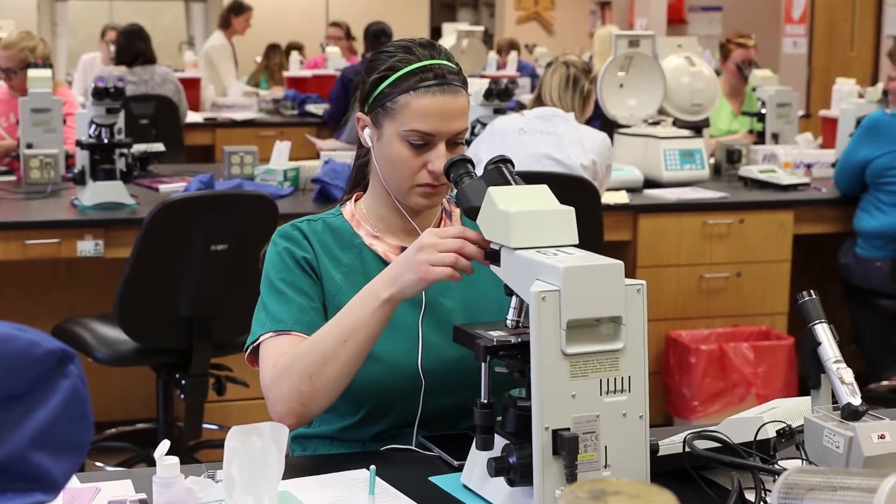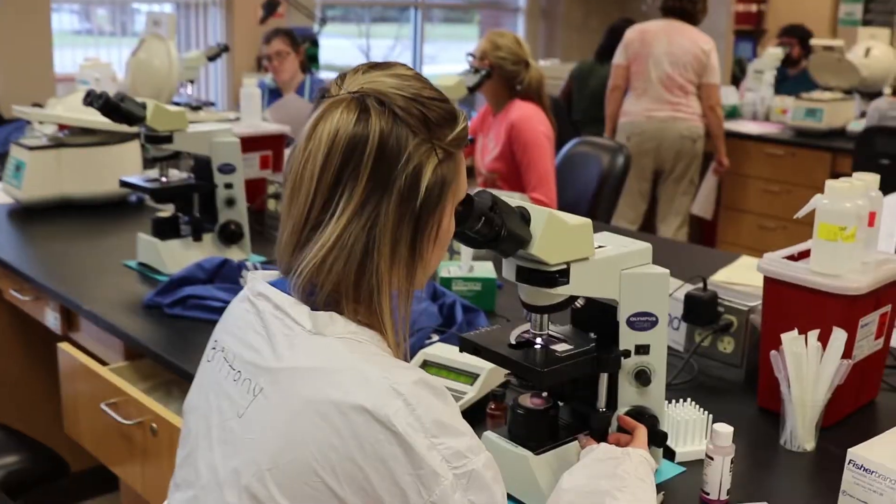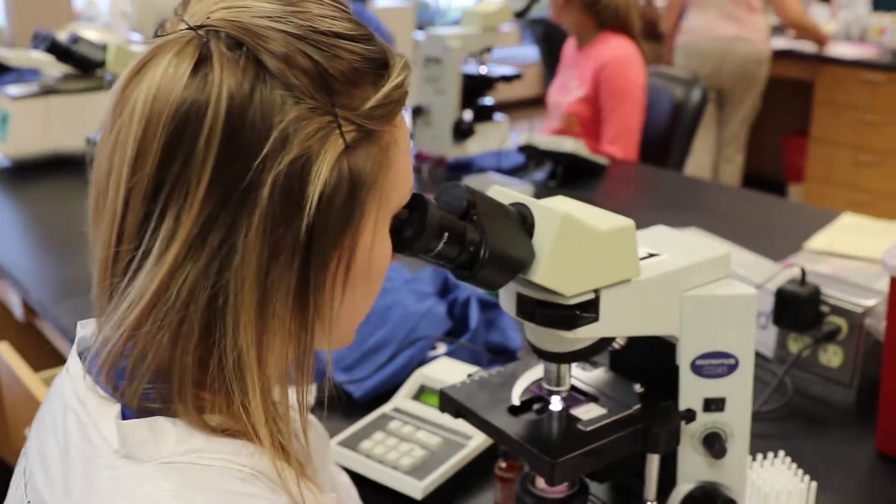A lot of people, when they think about working in a hospital, they think of patient care. One nice thing about working as a medical laboratory technician is you don't have direct patient care; however, you are still taking care of that patient.